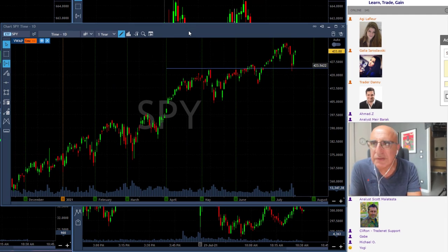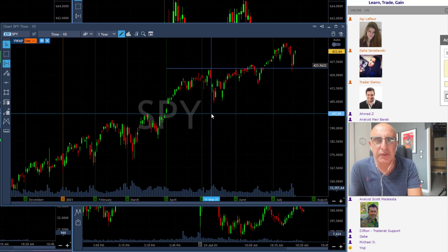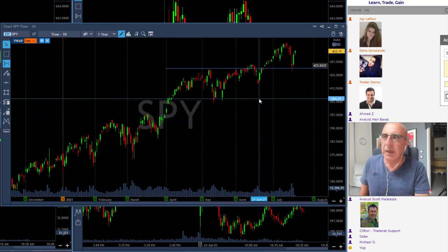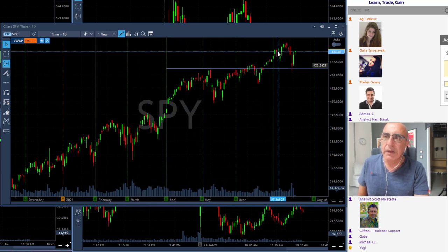Whenever you start trading every day, you need to take a look at the S&P 500 — it's extremely important just to understand where we're coming from and where we're going. Looking back over one year, we can see that the S&P has been trending higher very nicely.